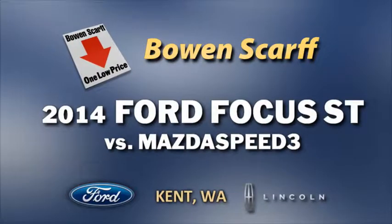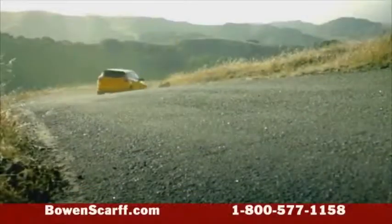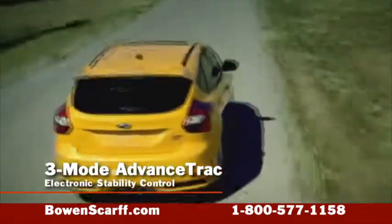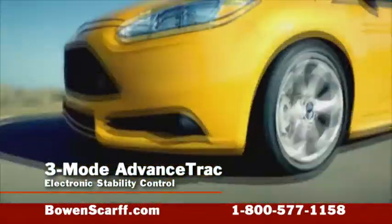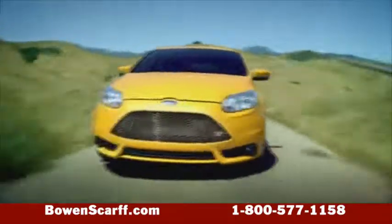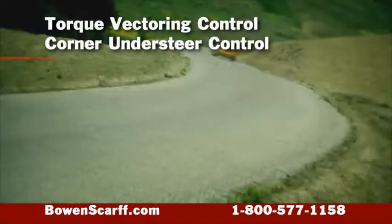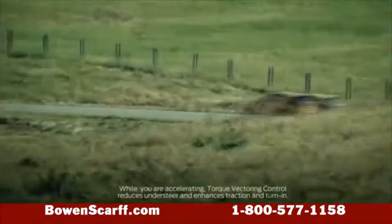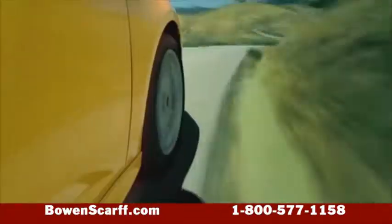Let's compare the 2014 Ford Focus ST with the Mazda Speed 3. Mazda Speed 3 can brag about its handling, but Focus ST takes sporty handling to another level. With the 3-mode advanced track system, you select one of three settings for handling to get varying degrees of cornering and handling control. Focus ST gives you enhanced stability and agility with torque vectoring control and corner understeer control. Combined with sticky asymmetrical tires and performance brake pads, you'll really feel the European-inspired tuning.